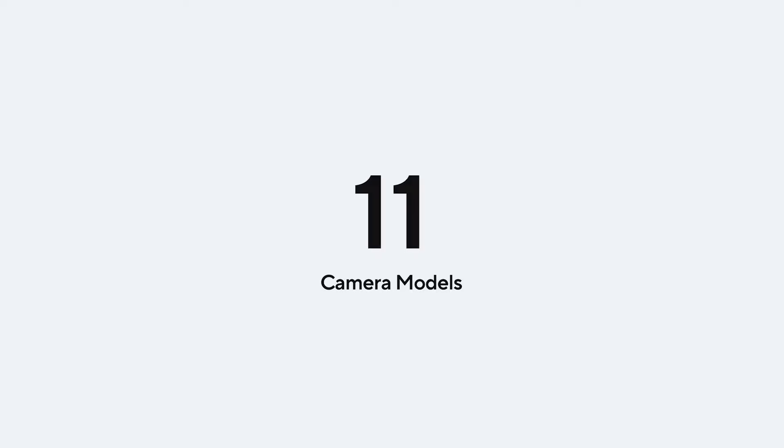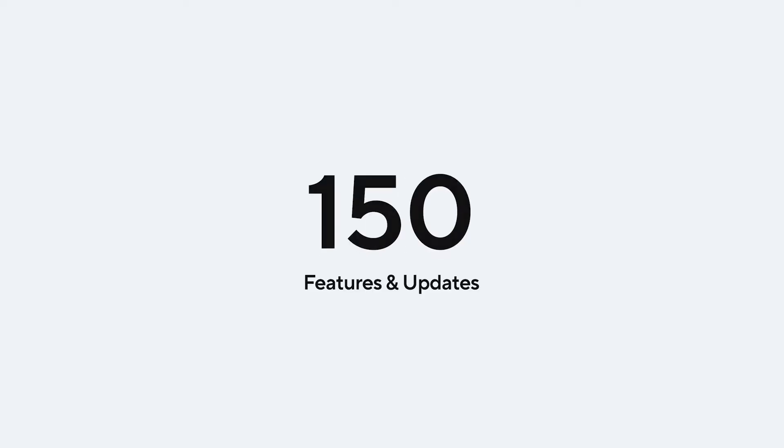Over the past 12 months, we've launched 11 camera models and shipped over 150 features and updates, from image quality improvements to powerful investigative tools. I'm really excited to highlight a few of these enhancements.